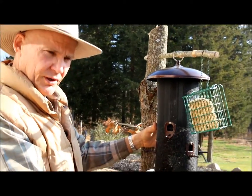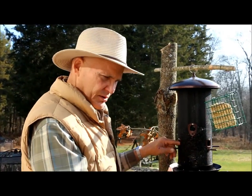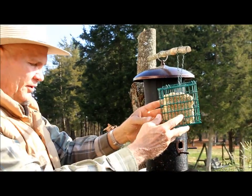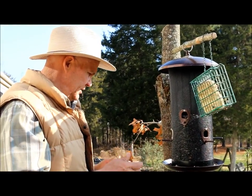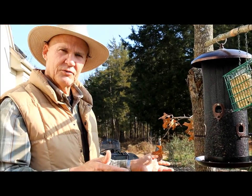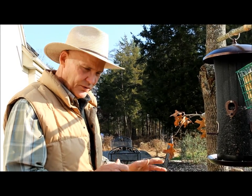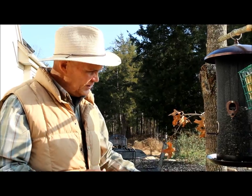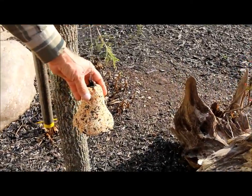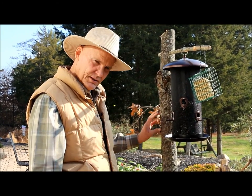I recently got a large feeder at Lowe's — I wanted one big enough that I'm not always refilling it. It holds 10 pounds of black oil sunflower seed, which we use for our birds. The horizontal support easily handles it. We also have a suet feeder here. We get tufted titmice, chickadees, and a lot of cardinals. I'm really looking forward to having a cardinal land on this holly branch in winter — it'll create a beautiful natural look.